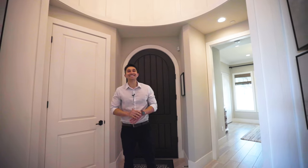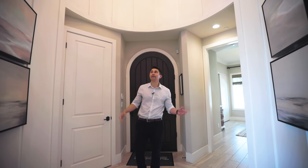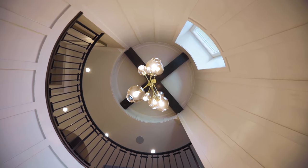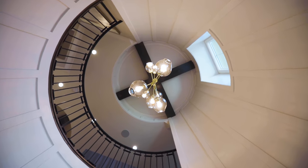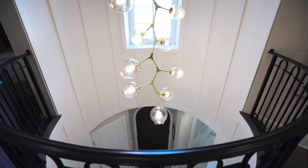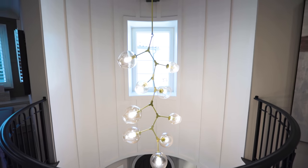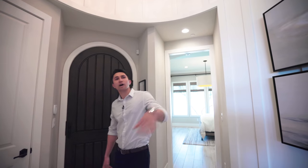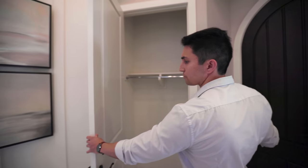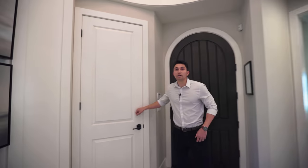As we enter this Tuscan estate, we arrive at this grand entryway, which is rounded off with 30-foot high ceilings. You look up to that gold Sputnik-like modern chandelier hanging right from those massive wood beams above. You can see up onto the second level as well. Before we move on into the open concept living space, we do have a coat closet right next to the front door, and to my left we have the first bedroom.